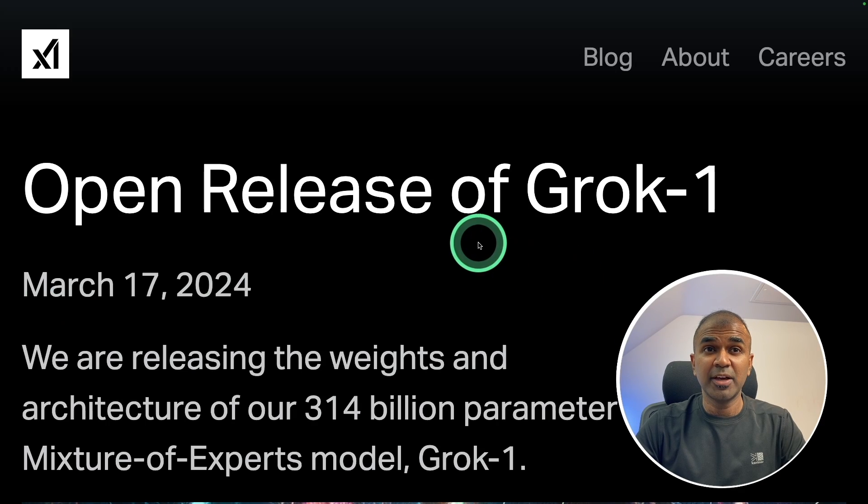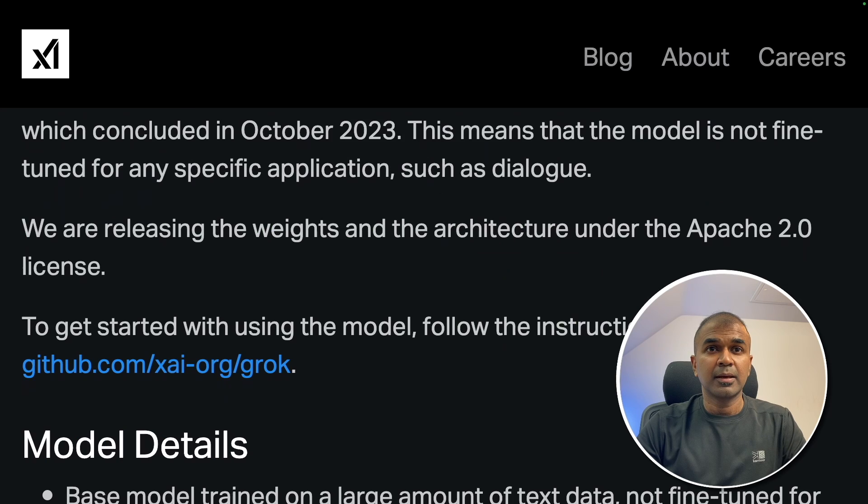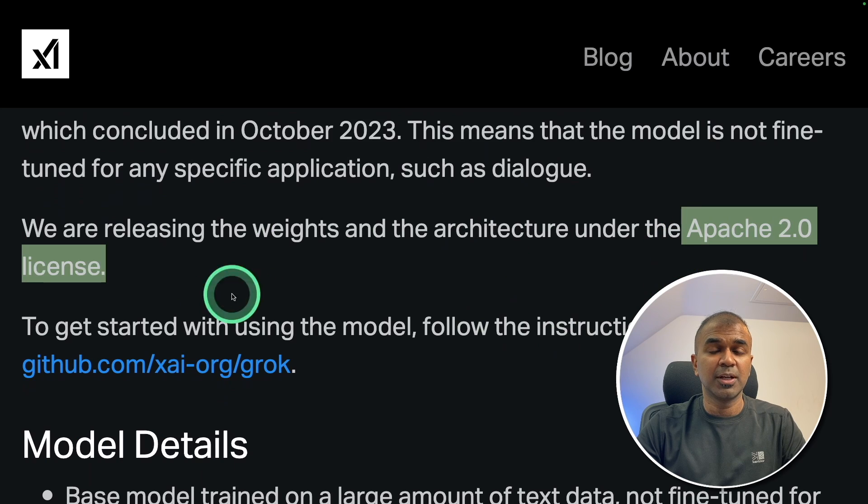This is amazing. Now we have Grok1, an open source large language model released by X or Twitter. It is a 314 billion parameter mixture of experts model. This is not fine-tuned for instruction following yet, and it is released under Apache 2 license.